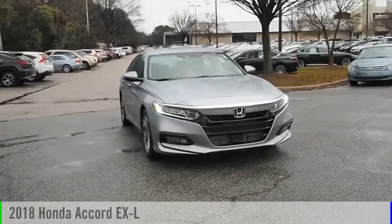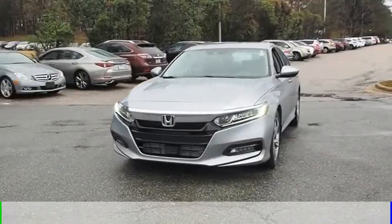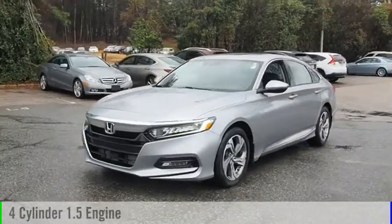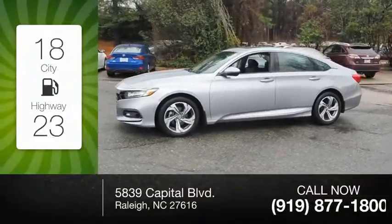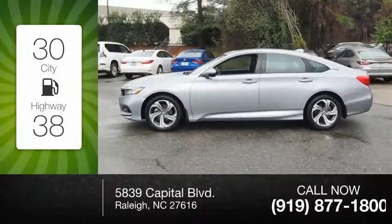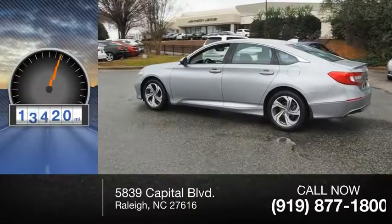We are pleased to show you the 2018 Accord. This vehicle is powered by a front-wheel drive, four-cylinder, 1.5-liter engine. Great fuel efficiency saves you money by requiring fewer trips to the gas station. This vehicle has less than 20,000 miles.